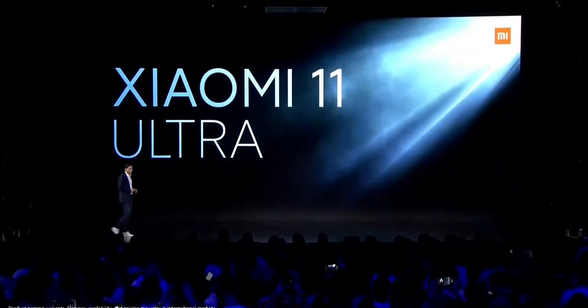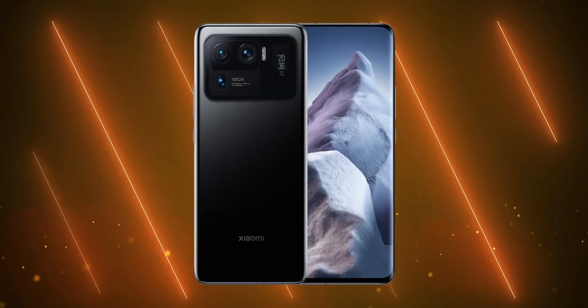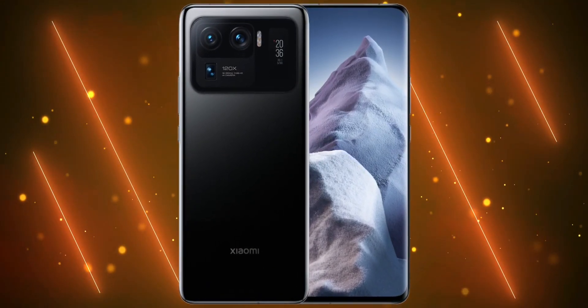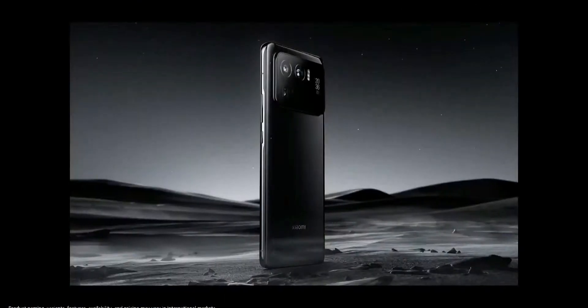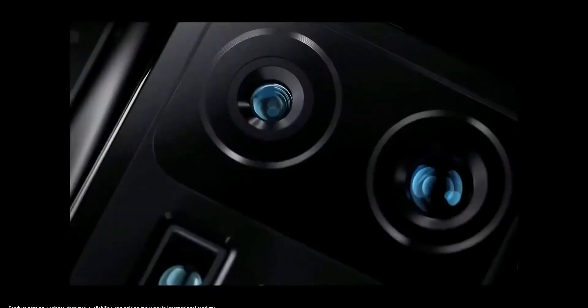Xiaomi is back at it again and now they have unveiled the new Mi 11 Ultra. From the design and the naming scheme, it's pretty evident that they are targeting the Galaxy S21 Ultra and claiming this to be the most premium smartphone you can get. Pricing isn't clear as of now, but they confirm the price will be less than a lakh in India — still pretty expensive, way more expensive than customers have gotten used to seeing from Xiaomi. But it's time they tapped into the ultra premium market as well.